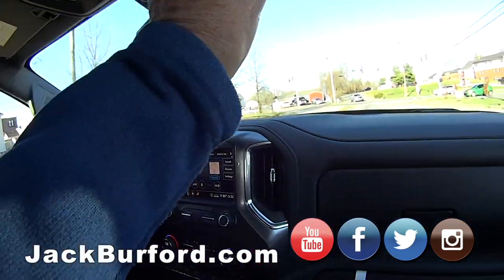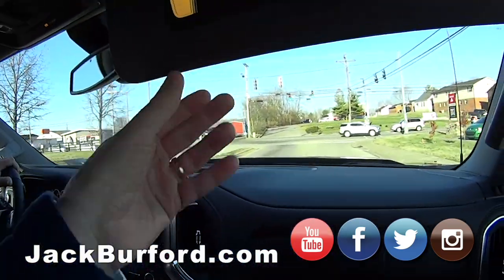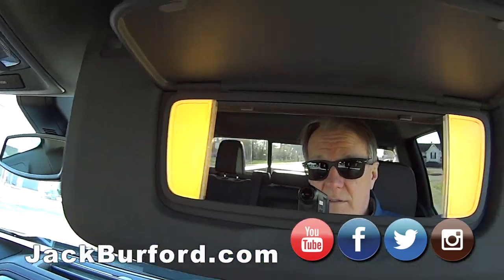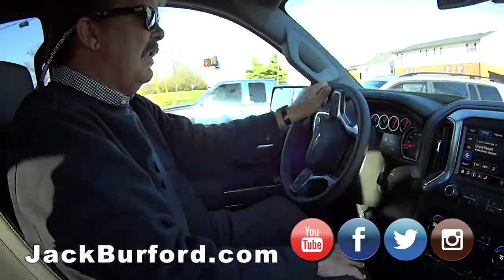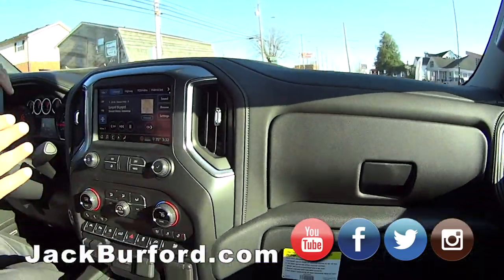I want to check the illuminated vanity mirror for old times' sake — look at that. General Motors used to put that in pretty much all of them. Now it's just in the top trim lines.